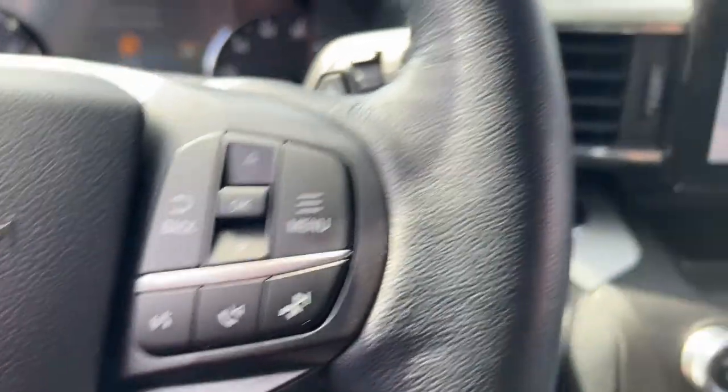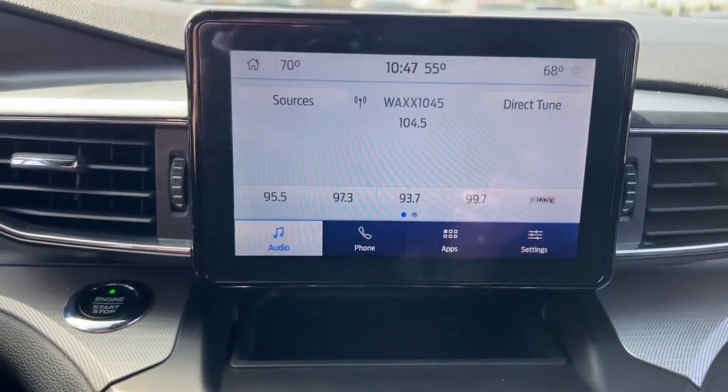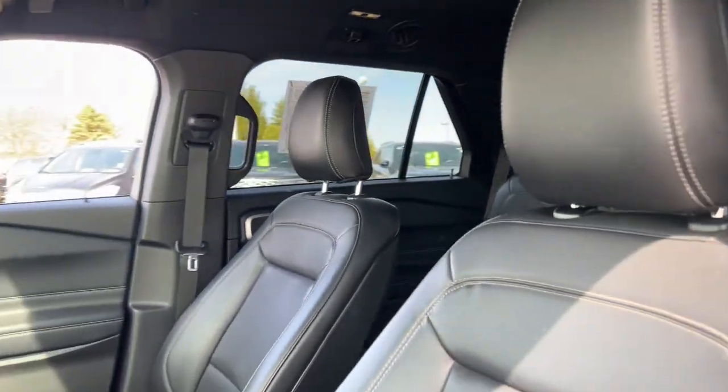These are just some of the great options this vehicle comes with: keyless entry, remote engine start, power liftgate, fog lamps, 4x4, electronic stability control, intermittent wipers, trip computer, power windows, and bucket seats.